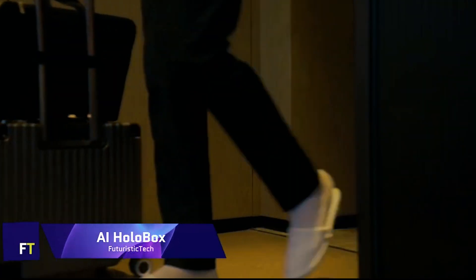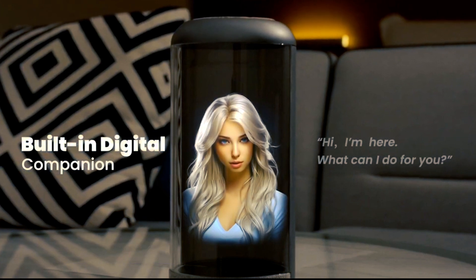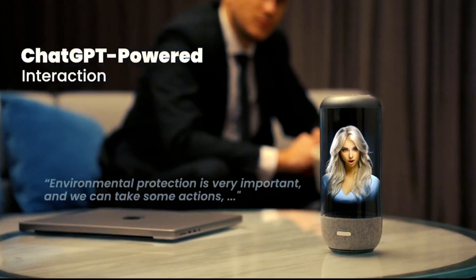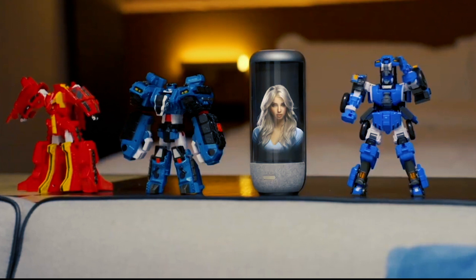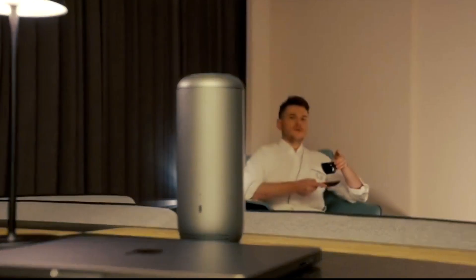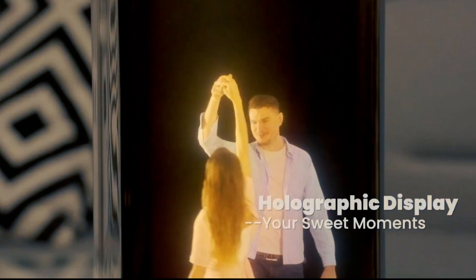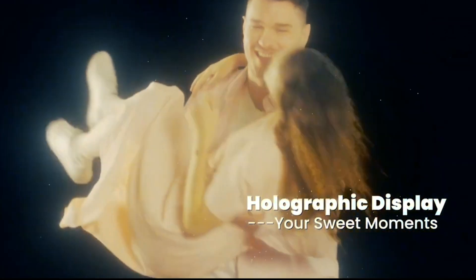AI HoloBox is a holographic desktop companion that offers a one-of-a-kind combination of visual and aural experiences. It combines holographic displays with enhanced speech interaction powered by artificial intelligence. You can have a conversation with your digital companion, upload films of yourself, and project holograms of anything you like. It is powered by ChatGPT. The AI HoloBox is not yet available for purchase, but you can sign up to reserve a limited 40% discount being offered via Kickstarter.